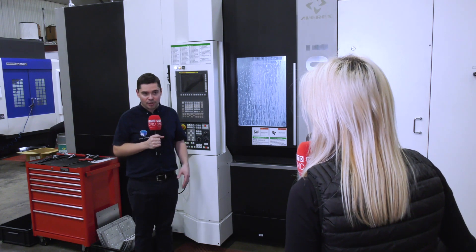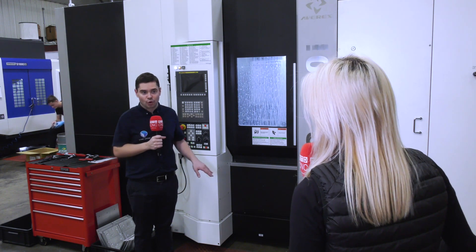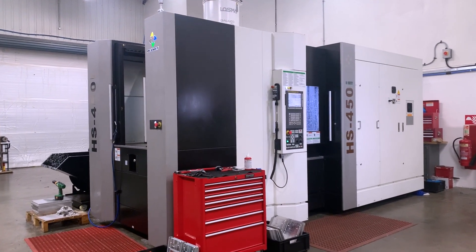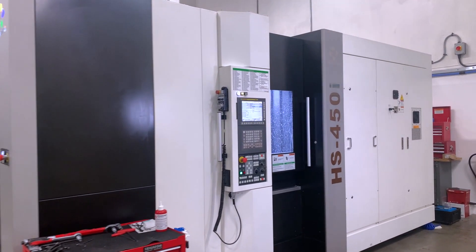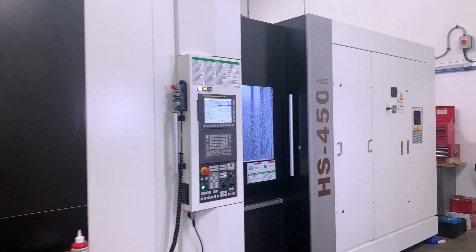And the machine itself is a very high specification machine in its own right — it's hand built, hand scraped, we've got thermal compensation, a nice powerful big plus spindle. It ticks all the boxes.